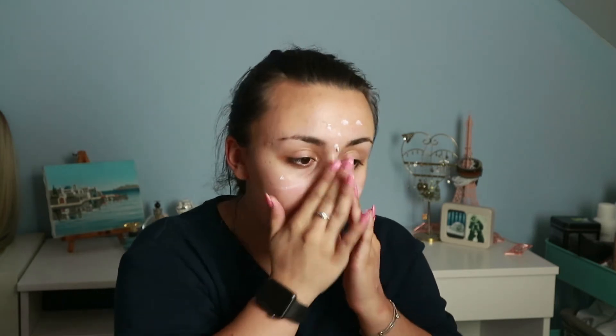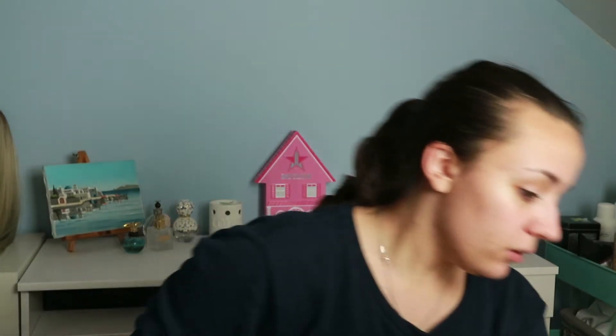I am first going to prime my face with the Angel Veil from NYX, just putting that all around my face. I've primed my face with NYX Angel Veil. Now I'm going to take my Beauty Blenders — I've basically got the Real Techniques ones and the Beauty Blender. I'll just be using a clean Real Techniques one.